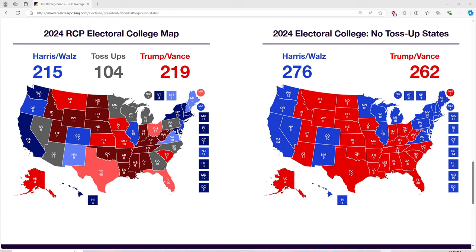Alright everyone, we are on RealClearPolling.com. With the toss-up states on their map, according to their polls conducted in all 50 states and the districts in the USA, they have Harris and Waltz right now at 215. The toss-ups are 104. Trump and Vance are at 219 without the toss-up states or the battlegrounds.